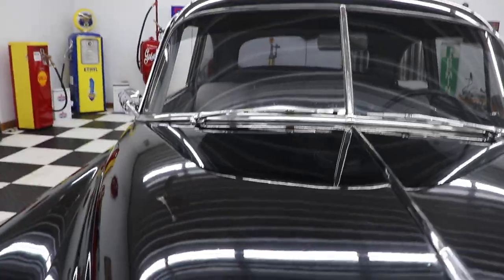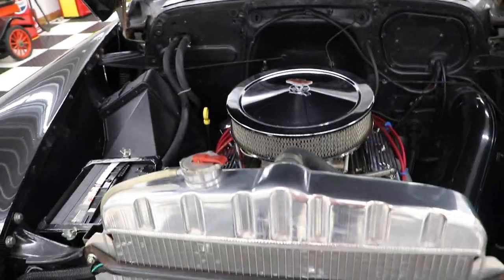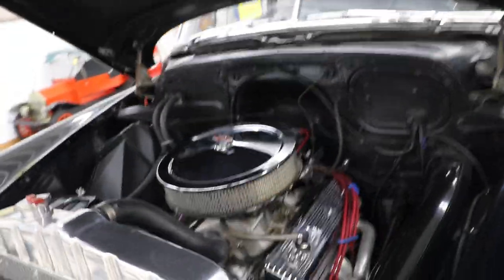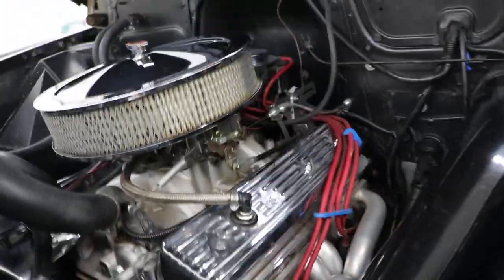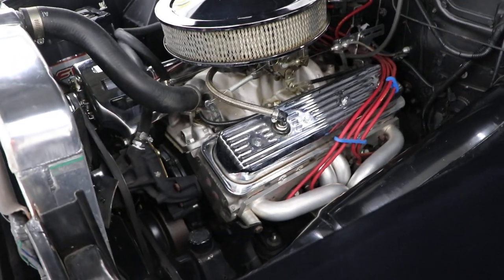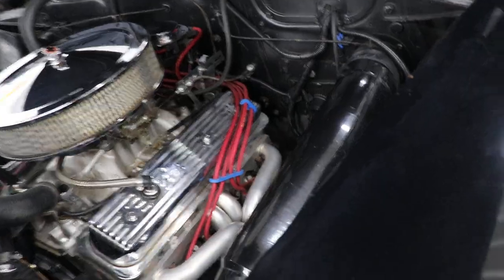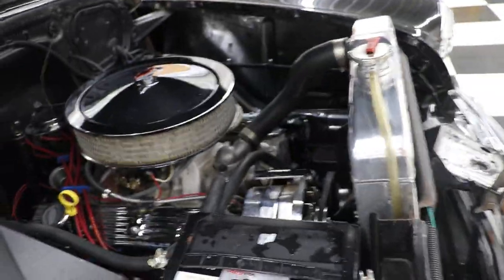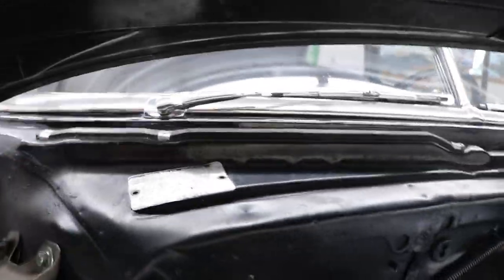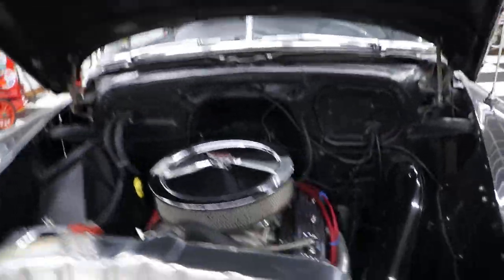We'll go ahead and open the hood. There's the underside of the hood. It has a really nice aluminum radiator, a set of stainless headers, aluminum intake, Edelbrock carburetor, chrome valve covers, aluminum heads, power steering, power brakes, and an updated HEI distributor. The battery hold-down is all there and in place. Just a very well-built car. There's your original data plate on the cowl panel.